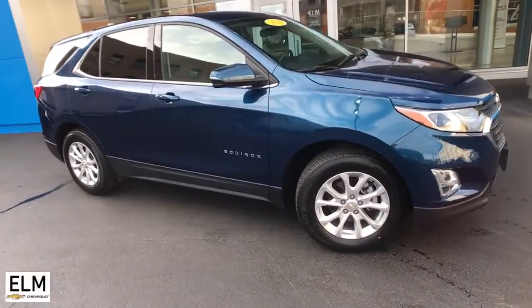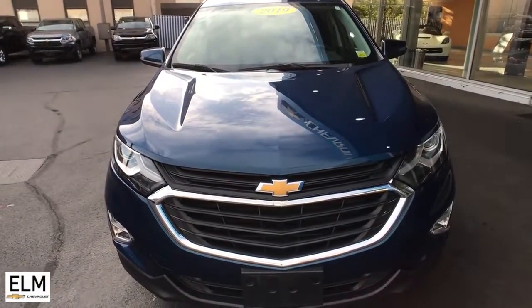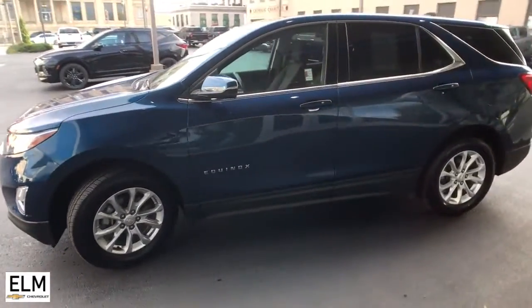Enjoy the view of this 2019 Chevrolet Equinox. This vehicle is an outstanding buy with fewer than 35,000 miles on the odometer. The Chevrolet Equinox — the small SUV with a big spirit of adventure.